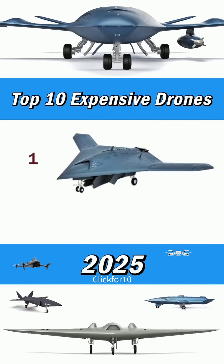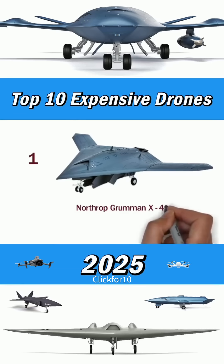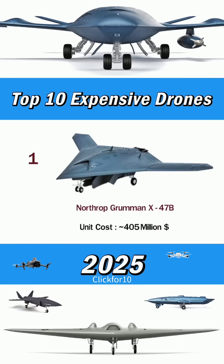Number 1: Northrop Grumman X-47B. Unit costs around $405 million. Thank you.